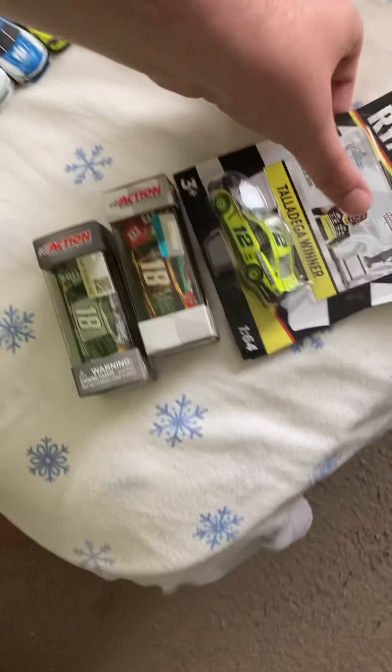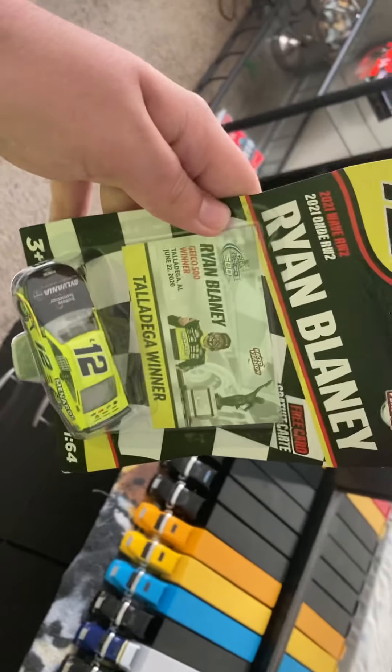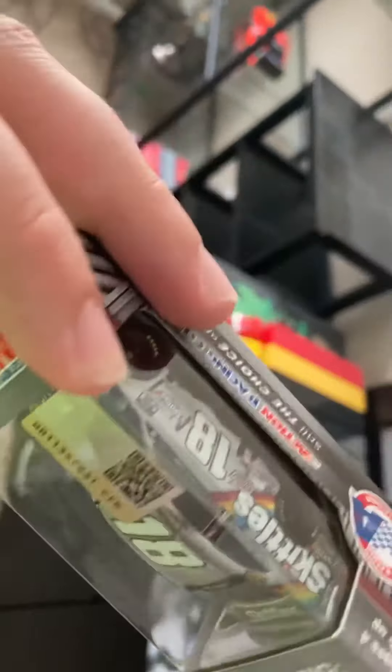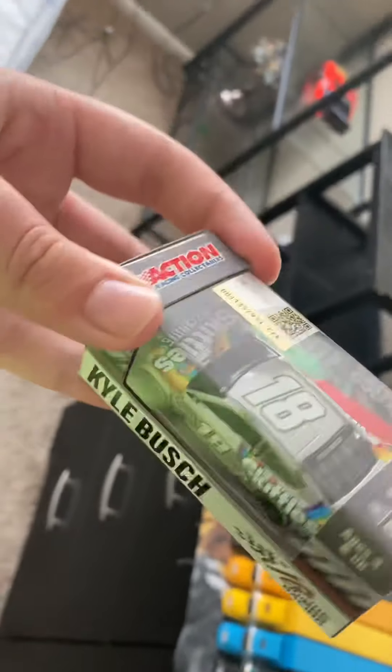Over here are just some I haven't taken out of the package yet. I have Blaney's Talladega win, Kyle Busch's 2018 vote card — the only 2018 diecast I don't officially have out yet, but I have it now, I'll take it out and do a video on it eventually. And his 2020 Skittles Zombie card he won Texas with — just waiting for Halloween to do a video on both of them.